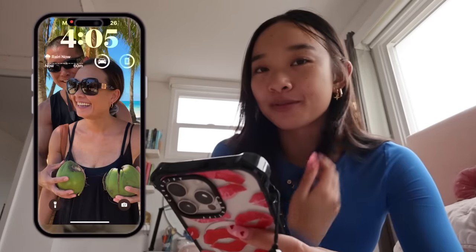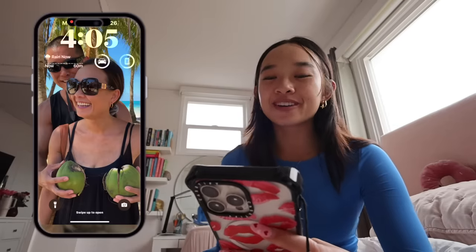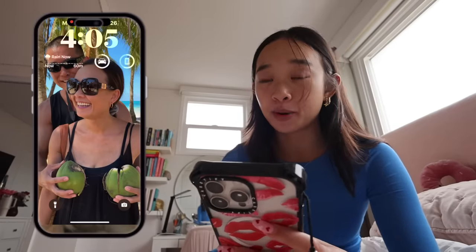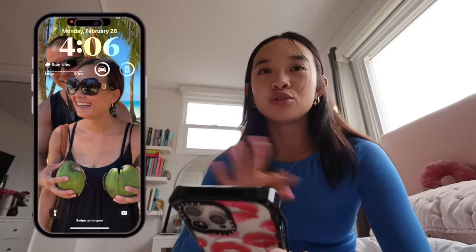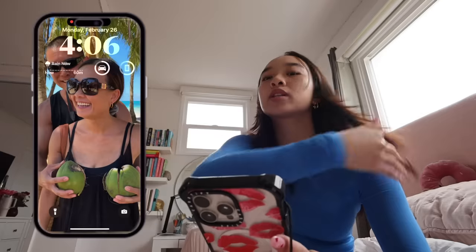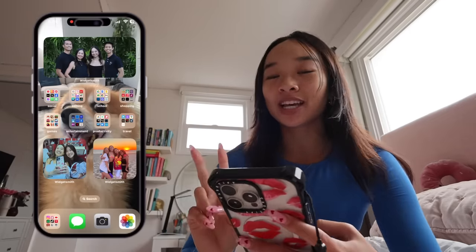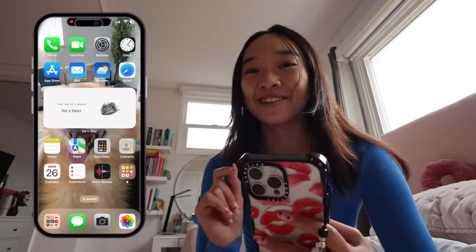Welcome to my phone. Here is my lock screen — I love this picture so much. If you've seen my other iPhone videos you've probably seen this photo, but we were in the Philippines in Boracay and my dad thought it'd be funny if he held coconuts over my mom. I just think it's hilarious — they're my best friends, so they're my wallpaper. You can also customize your wallpapers now, so I have weather, the app for my car, and the battery for my Apple Watch as little widgets on my lock screen.